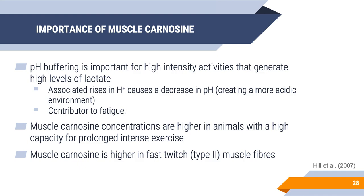What is carnosine and why is it important? It has a pH buffering effect — important for high-intensity activities that generate a lot of lactate. When we generate lactate, it's associated with rises in hydrogen ions, lower pH, and more acidity, which contributes to skeletal muscle fatigue. Evidence from animal models shows that animals with higher carnosine levels have a greater ability to perform high-intensity exercise for longer. Importantly, fast-twitch type 2 muscle fibers have higher carnosine concentrations than slow oxidative fibers.